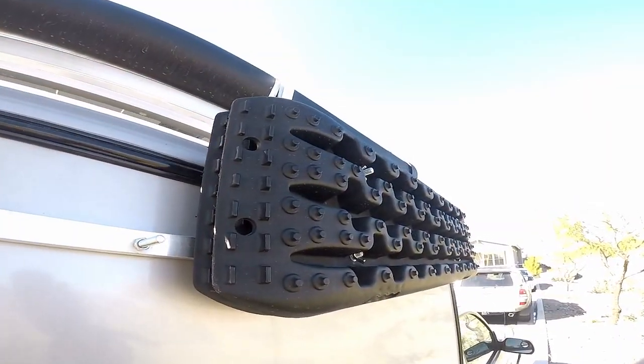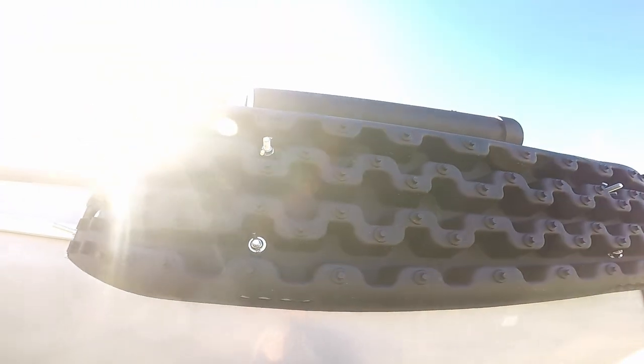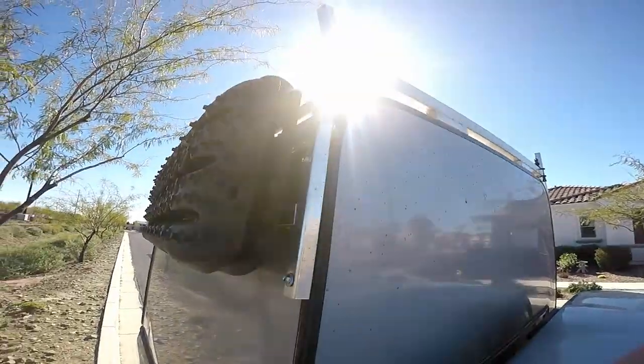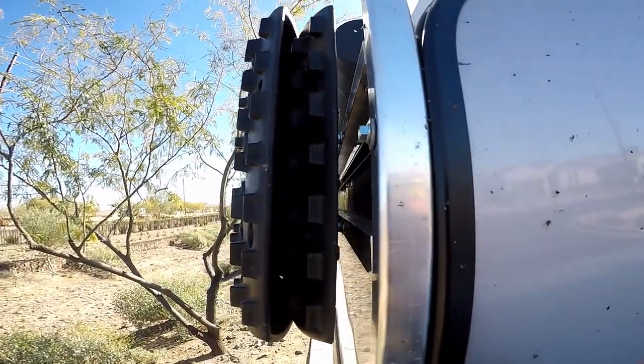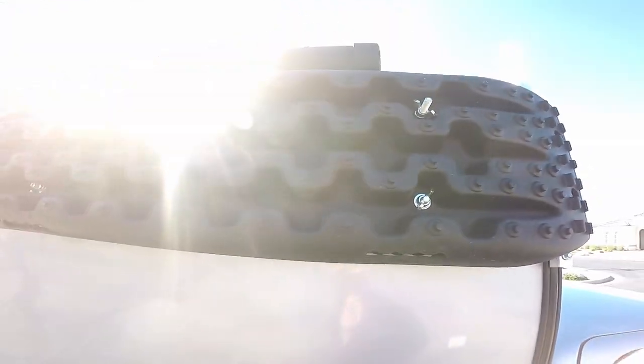I got some Orca tracks mounted up here, just for getting unstuck from like sand, snow, mud, whatever. Alright everyone, that's the end of the tour — like, comment, subscribe, and I'll see you in the next video. Thank you.